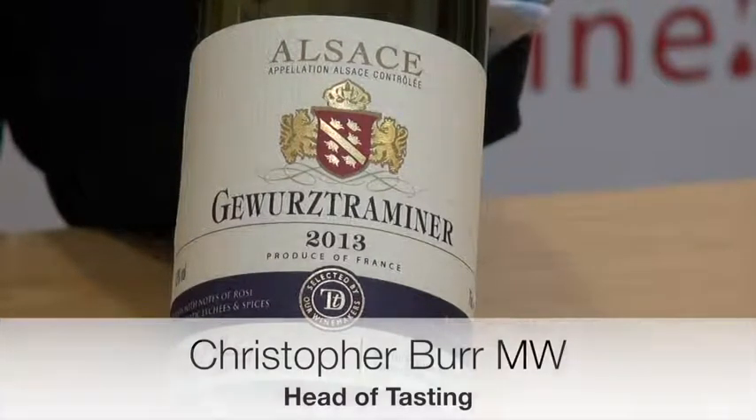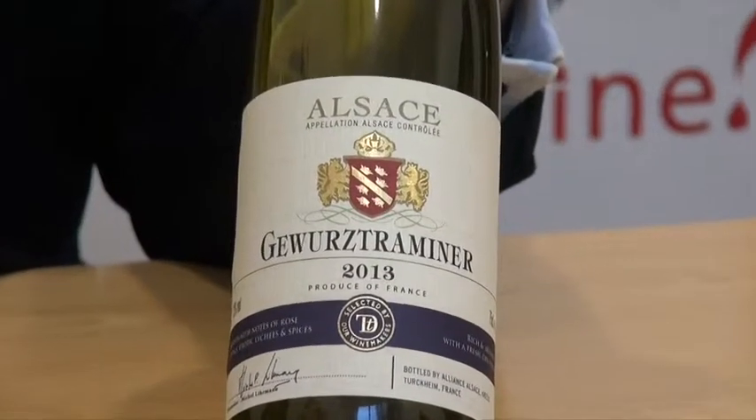Gewurztraminer is a great favourite of mine. This is Taste of Difference Gewurztraminer from Sainsbury's. How would you use this at Christmas?